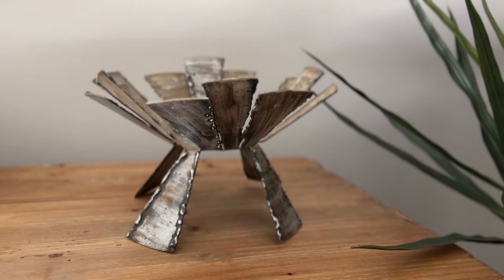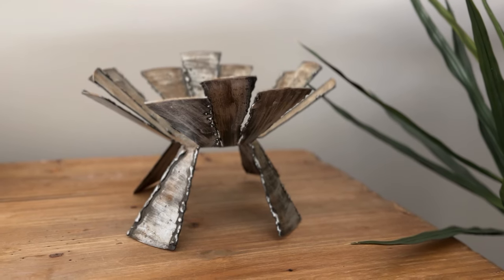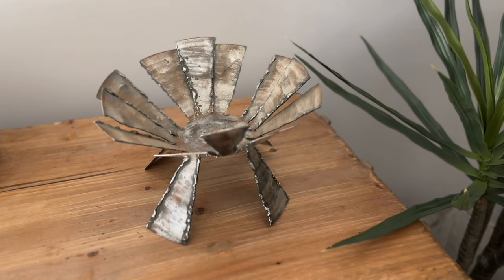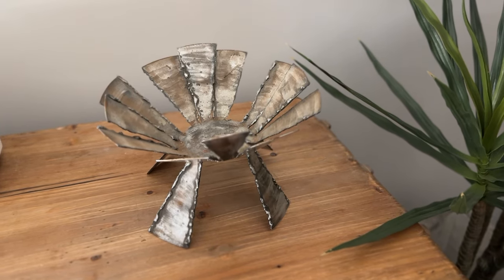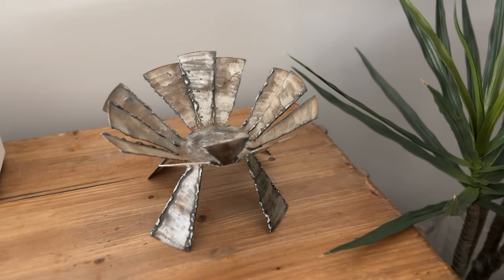Next up is this candle holder that I also found. This one is metal, again very high quality and durable. I thought that you could use this as a candle holder, or you could even find a bowl to fit in the top of it and use it at an entryway as a catch-all dish. You just need to find a glass bowl that would fit in it — or you could probably even thrift a bowl that fits too.